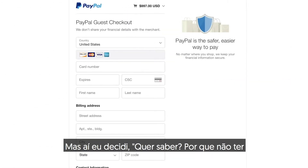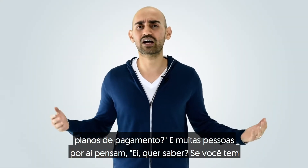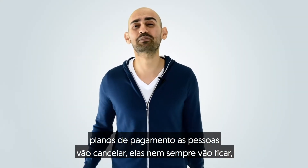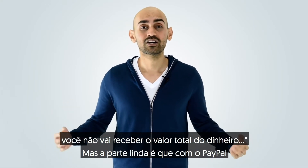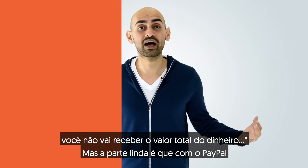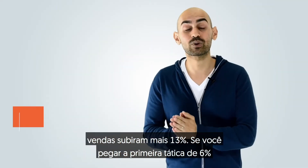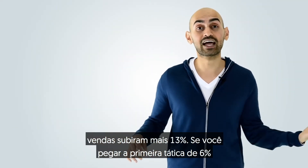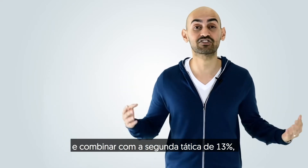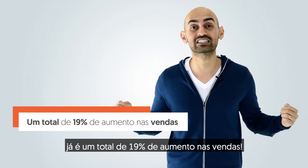Then I decided, why not have payment plans? A lot of people think that if you have payment plans, people are going to cancel — they're not always going to stay, and you're not going to get the full amount of money. But the beautiful part is, with PayPal, they make payment plans really simple, and when I offered payment plans, my sales went up another 13%. If you take the first tactic of 6% and combine it with the second tactic of 13%, that's a total of 19% more in sales.